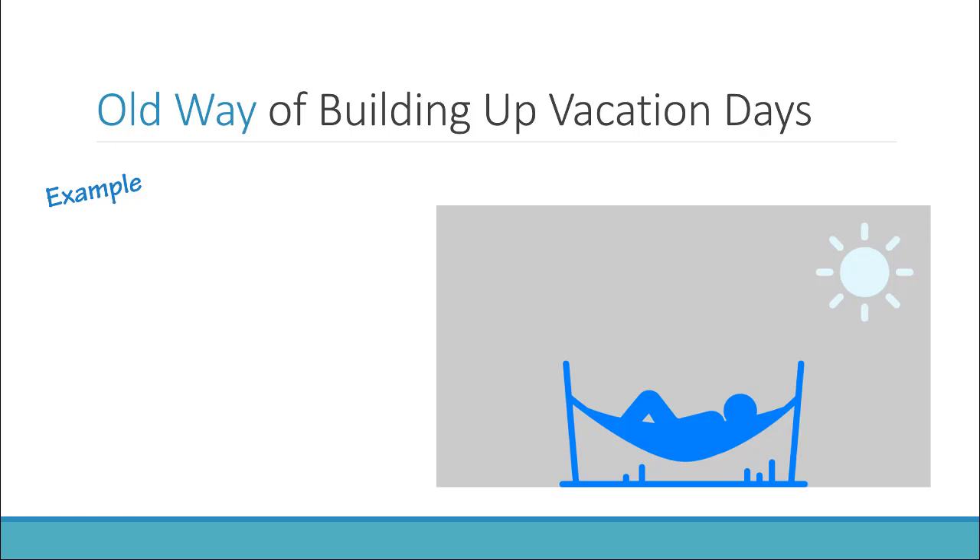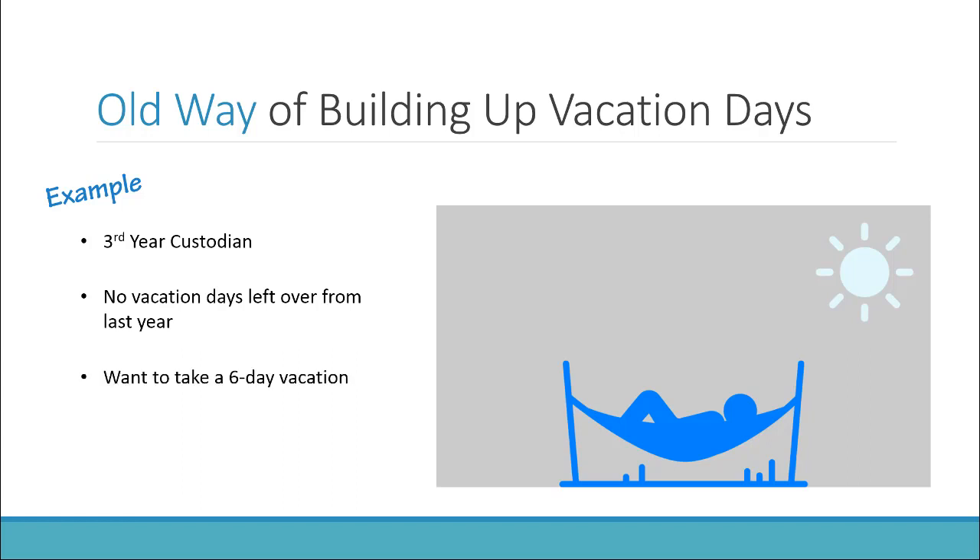Let's take a look at an example in the old way of building up vacation days. Let's pretend I'm a third-year custodian, and as such I'm entitled to 16 days of vacation over the course of the fiscal year. I don't have any carryover vacation days from the previous year. I'm hoping to take a six-day vacation in August when I've got family coming to visit.